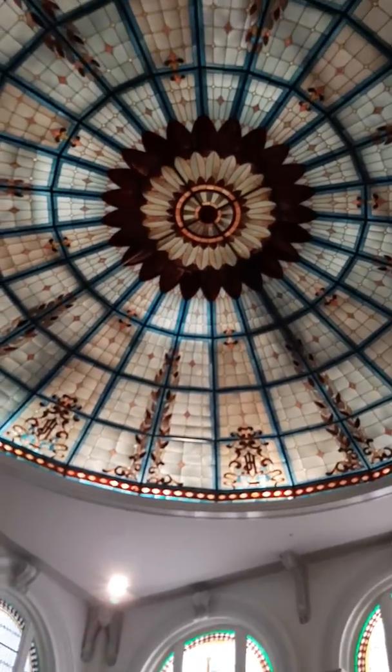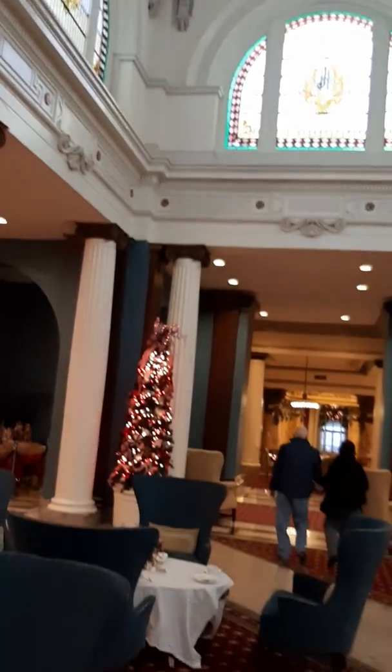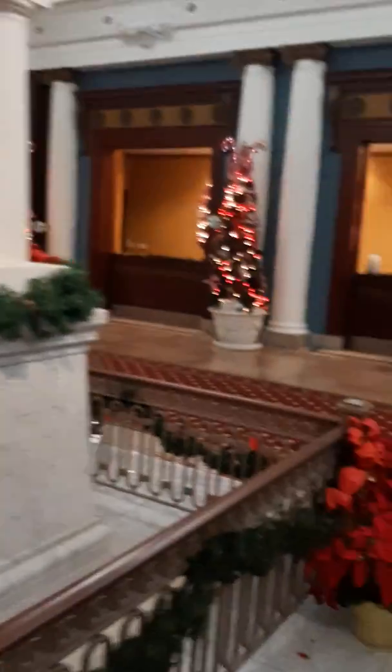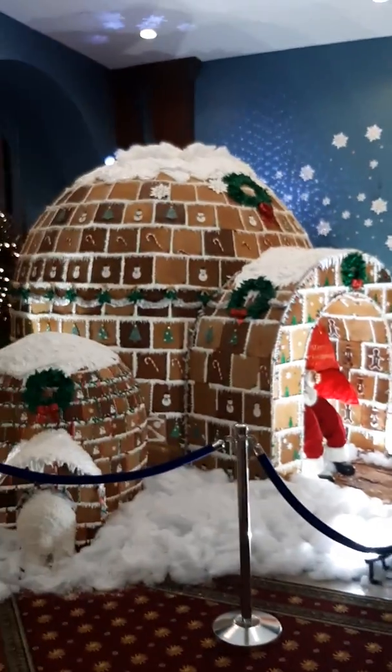I'm doing a quick video because everybody's going out to the car. Kendall didn't want to be the commentator. Anyway, Santa's in there and people are looking.